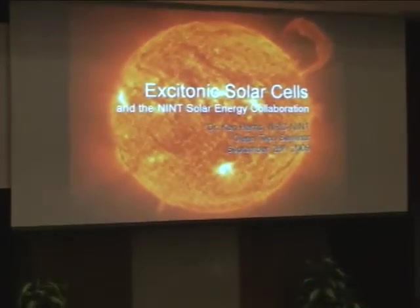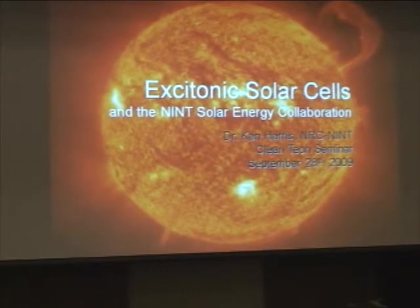This morning I'd like to give you a brief introduction to some of the work our group is doing on excitonic solar cells.